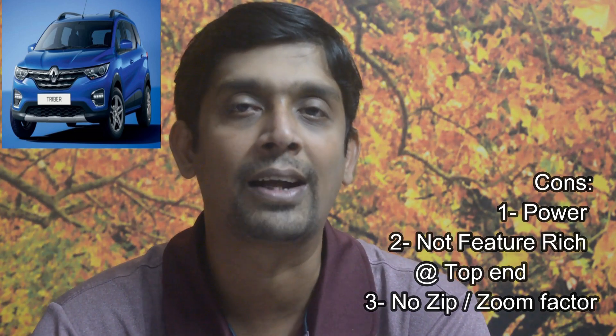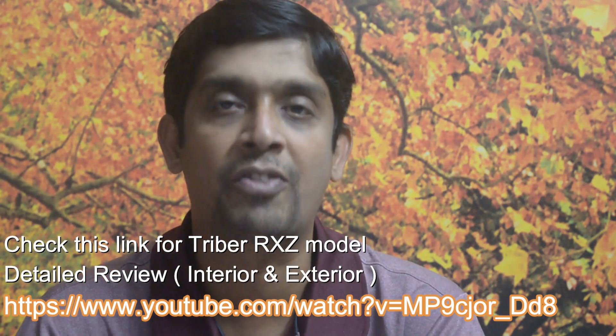These are the pros and cons of the Triber. If you're planning to buy one, keep in mind it is certainly value for money. It is for people who enjoy family driving, go out occasionally on highways, and want a very comfortable, utility-oriented car. If you drive in a relaxed mode at 80 to 90 km/h, the Triber is your car. Go ahead, make your decision, and happy driving. Thanks for watching.